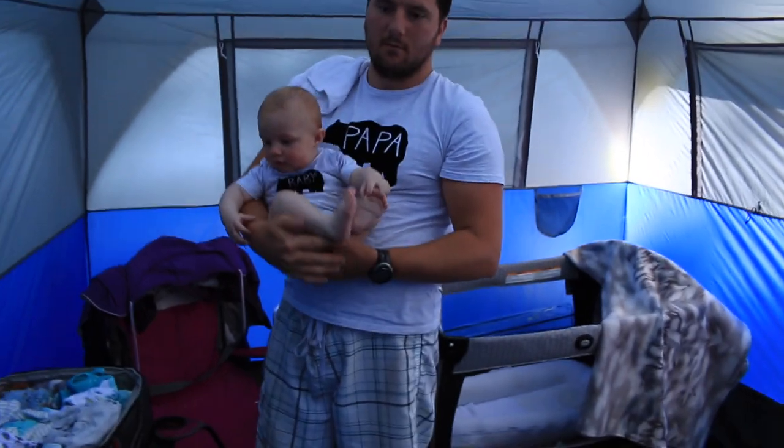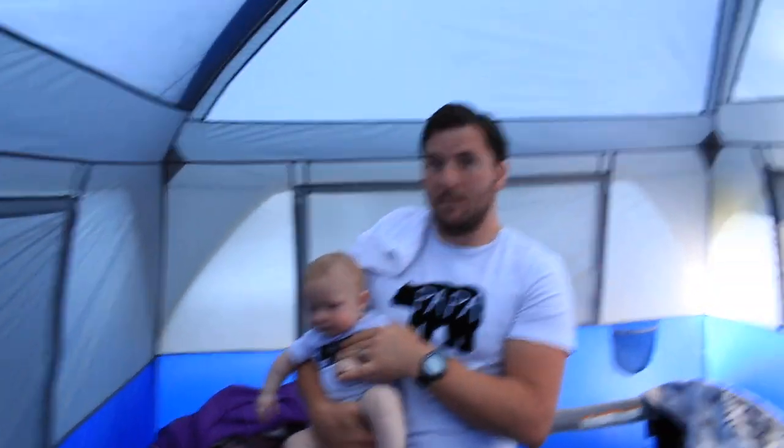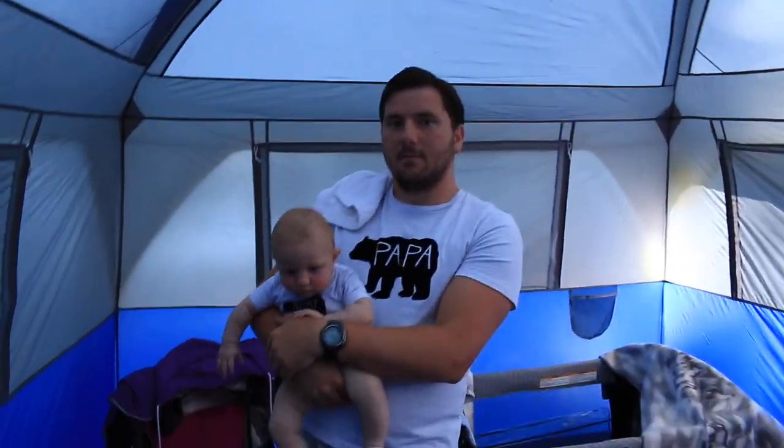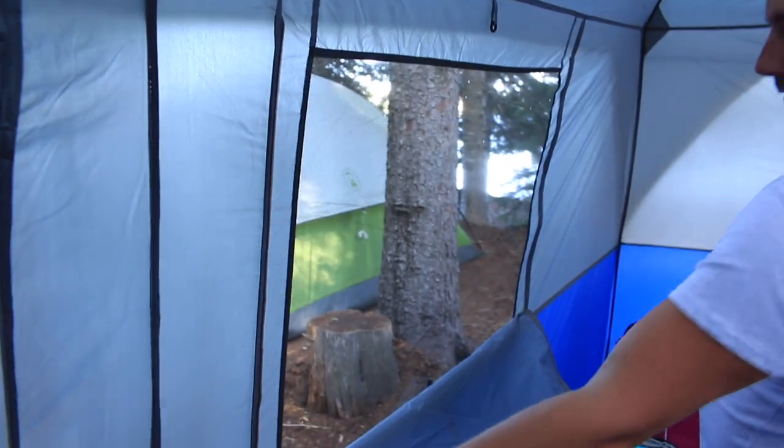If we were only camping for two or three nights we probably would not go this crazy, but we were here for nine nights and we haul all our stuff over by boat — so it's a little excessive, but it's what works for us. We take this trip every year. I definitely should have prefaced this by saying this is not minimalist camping. The whole top of the tent is mesh, so there's lots of airflow.